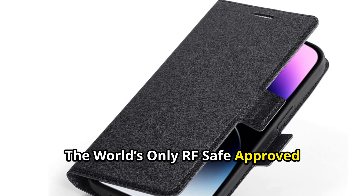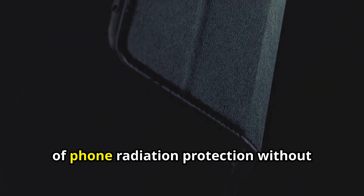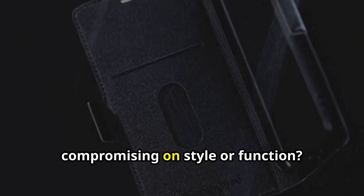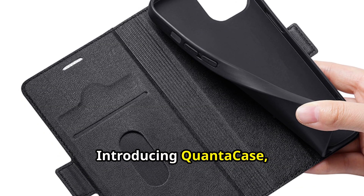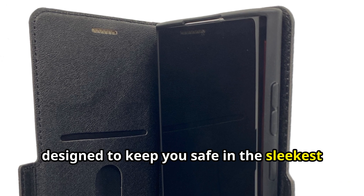The world's only RF-safe approved anti-radiation phone case. Are you ready to experience the pinnacle of phone radiation protection without compromising on style or function? Introducing QuantaCase — the ultimate anti-radiation phone case designed to keep you safe in the sleekest way possible.